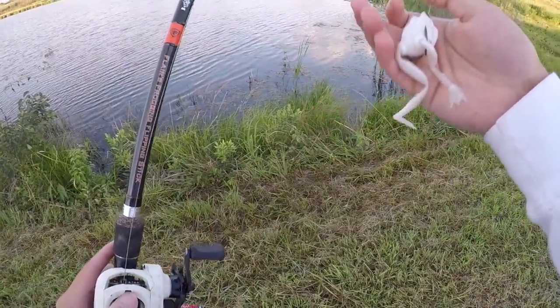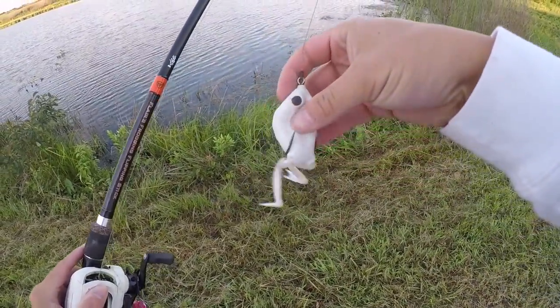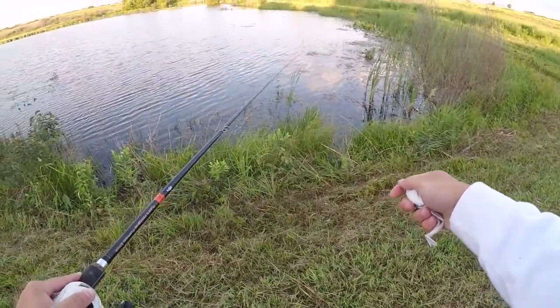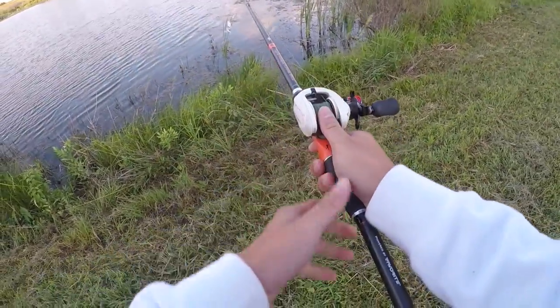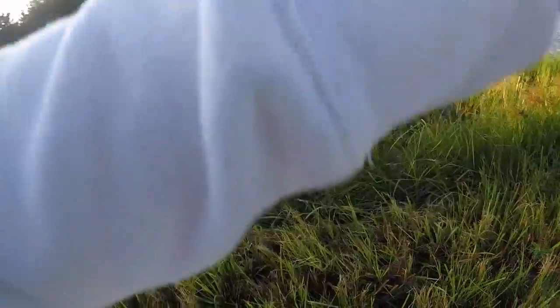First thing in the morning we're going to throw a juicy little frog. As you saw in the last video, we got a white Lunker Hunt frog with some little legs to get a little more action on there. We're gonna throw this around all this grassy, lily-paddy-looking stuff right here — that's where we did really well last time.